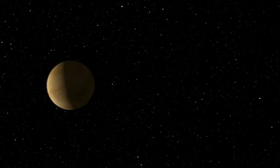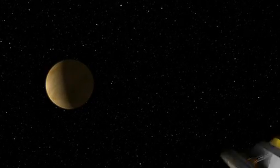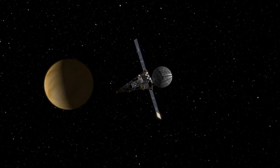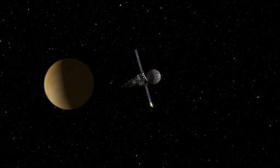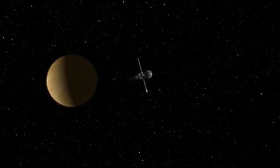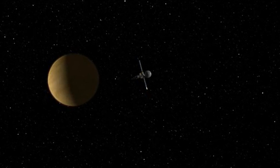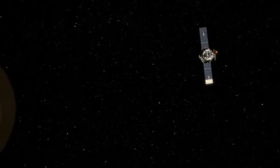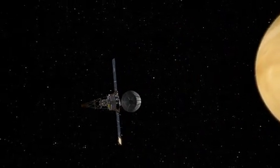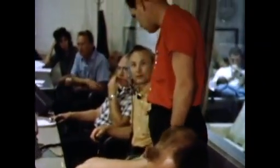In December, Mariner 2 was closing in fast on Venus, but it was in a precarious state. Portions of the spacecraft were overheating, and several critical telemetry sensors had stopped working altogether. It was taking all the energy the solar panels could produce to keep the spacecraft functioning. On December 14th, Mariner 2 made its closest approach to Venus, flying by at a distance of 20,000 miles. In Pasadena, a steady stream of science data came pouring back as audible sounds throughout mission control.